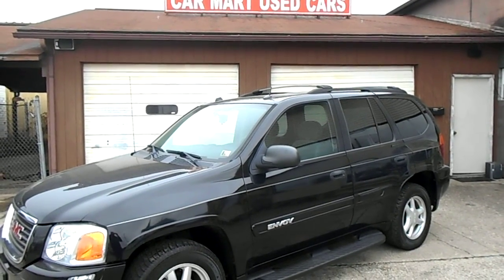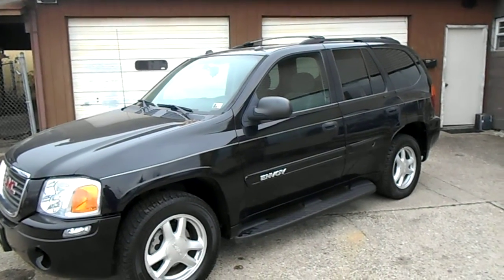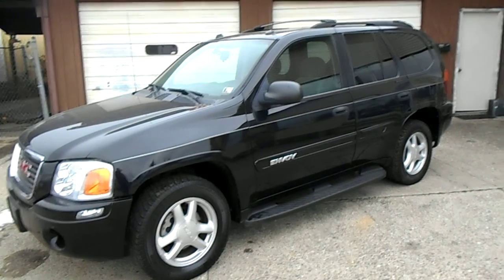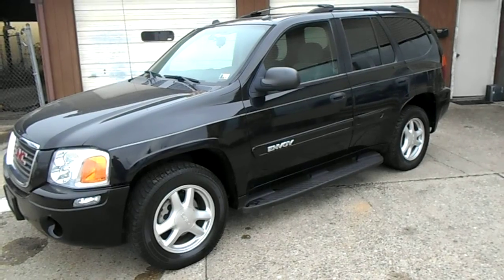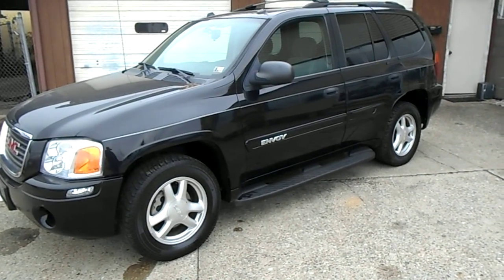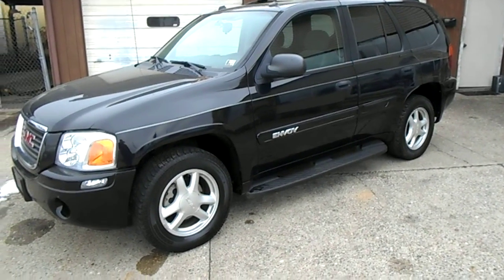Hey guys, Charlie at Car Mart Used Cars, bringing you another video here. Today's the 2005 GMC Envoy V6 Automatic. This one's a four-wheel drive. You can actually put this one in two-wheel drive, four-high, four-low, or all-wheel drive. So you can run it just a regular two-wheel drive like a pickup truck, or you can lock it in all-wheel drive, four-by-four.